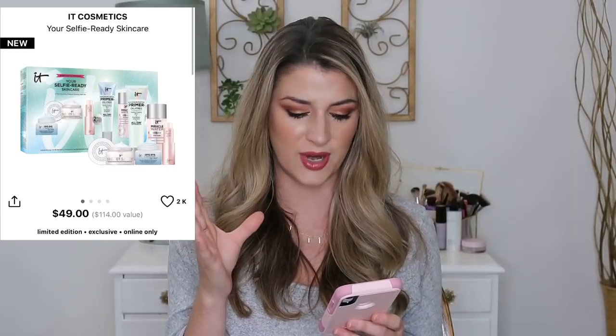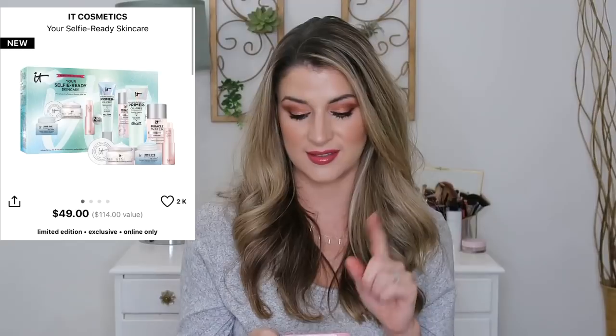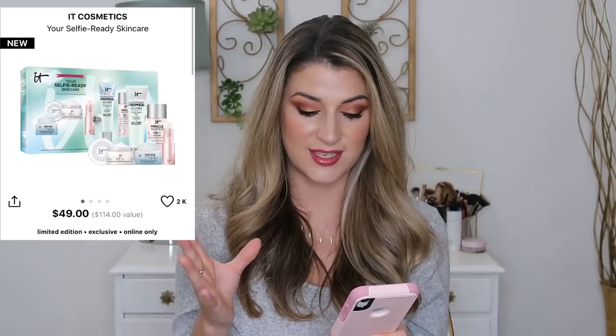The miracle water is such a great micellar water — it imparts a beautiful glow and really does the job. It has great ingredients; I think there's collagen and peptides in it. The Bye Bye Under Eye cream is a really nice, thick emollient under-eye cream that's super brightening. You're also getting a deluxe sample of the Secret Sauce moisturizer — it gives such a pretty radiance to the skin and has good anti-agers. So this has a lot of cult-favorite It Cosmetics products and is a great value.